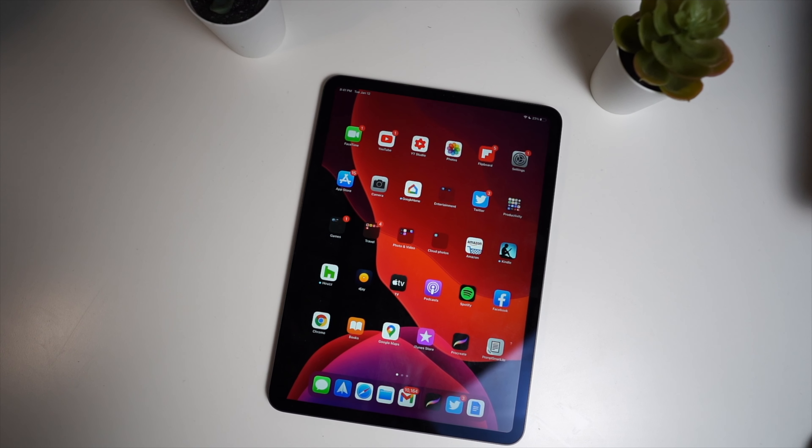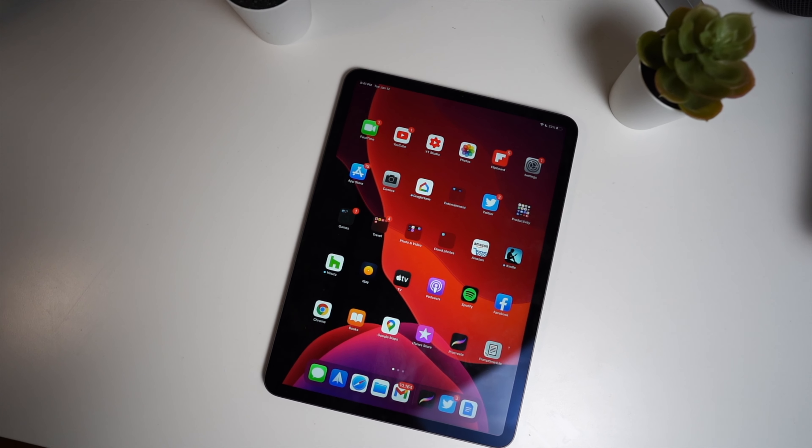A lot of you might be looking at the 2020 iPad Pro and wondering, is this still a good buy? And my answer is no. As much as I love the 2020 iPad Pro, there are a few reasons why you should actually refrain from buying it, especially right now. I thought I'd make a video going over some of the reasons why you shouldn't buy the 2020 iPad Pro in 2021.